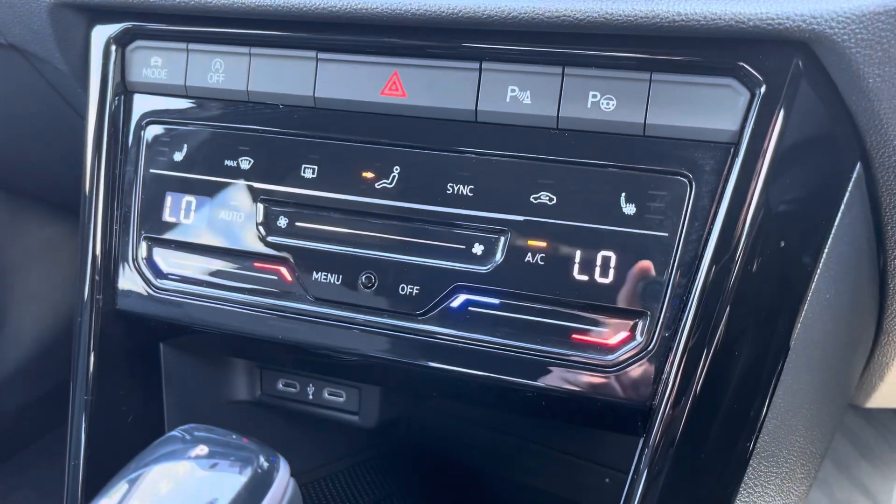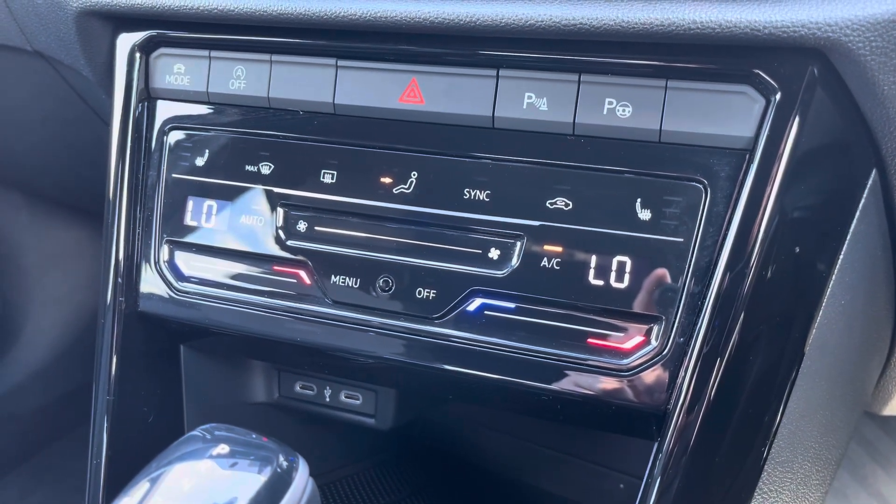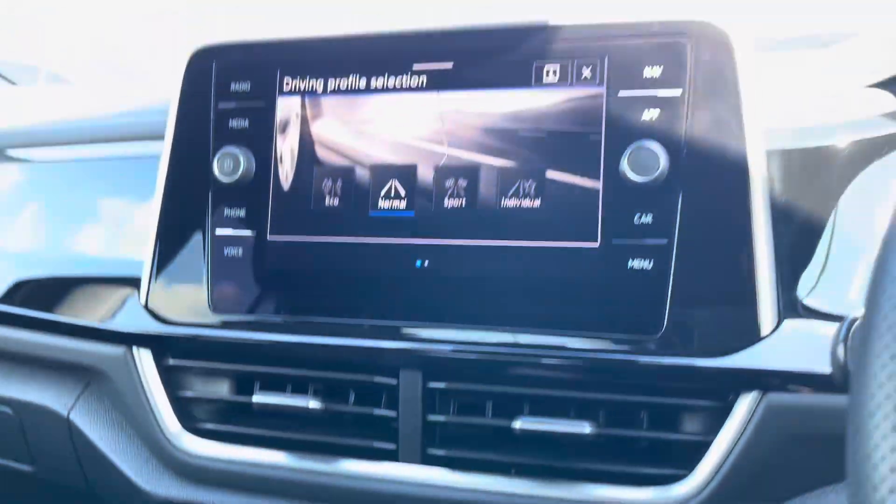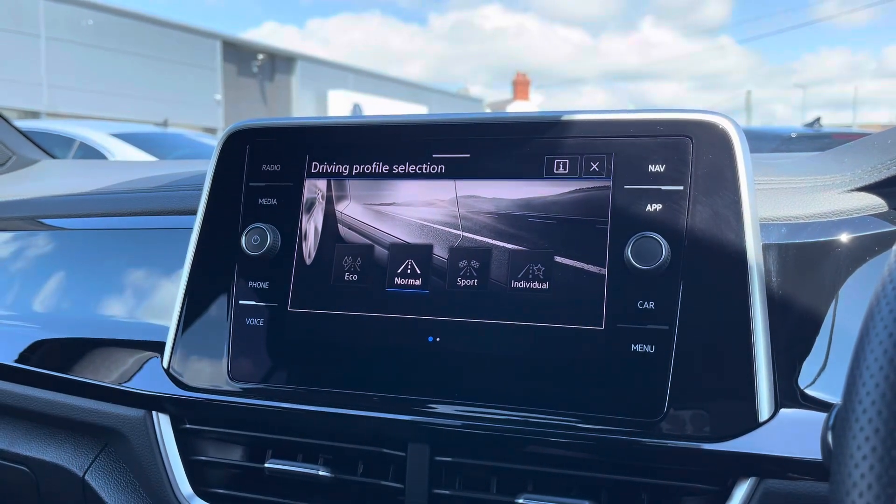Beneath the display you'll find the car's two-zone climate control system with heated front seat functionality. Driver profile selection is also available with a range of drive modes for you to choose from.